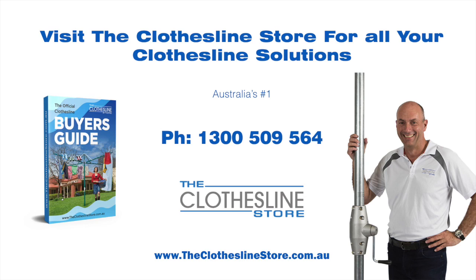Thank you for visiting the Clothesline Store — I hope we have a solution for you. If you need any further information, please contact one of our team on the number below or download our official Clothesline Buyer's Guide. My name's Jason, thanks for dropping by and bye for now.